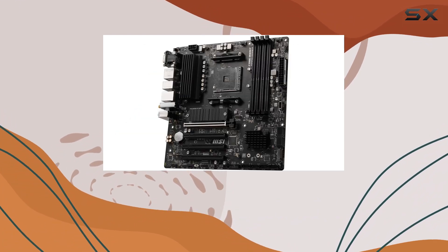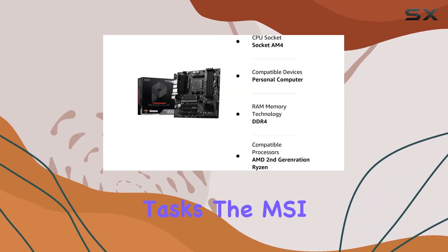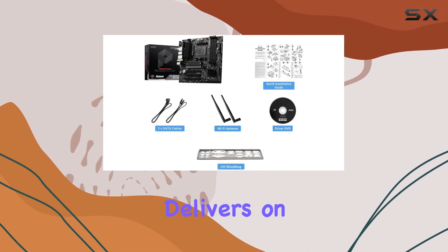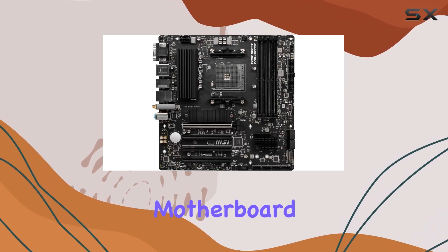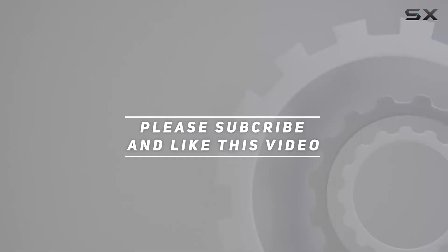Whether you're a gamer, content creator, or just need a reliable motherboard for your daily tasks, the MSI Pro B550M VC Wi-Fi Pro Series motherboard delivers on all fronts. It's time to unleash the full potential of your AMD Ryzen processor with this powerful motherboard from MSI. Check out the video description for an updated price, and thank you for watching.